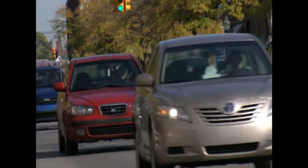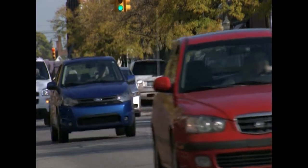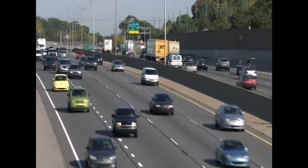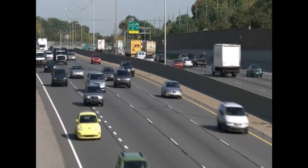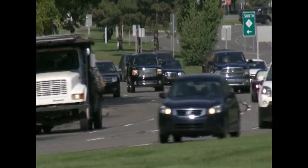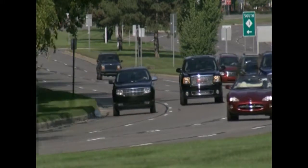Imagine a day when vehicles are able to communicate with one another. Imagine a future where drivers would be warned of a potential crash by the vehicle they're driving because of this communication. The technology to make this happen exists today, and future possibilities are just around the corner.